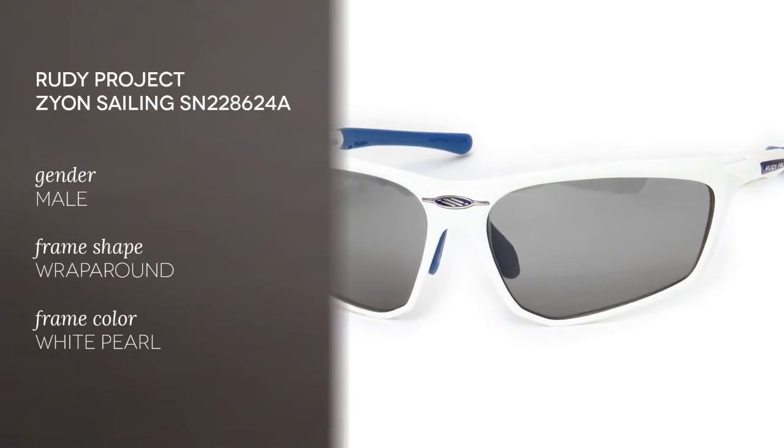Hi everyone and welcome to the SmartBuyGlasses YouTube channel, where we bring you the latest trends in eyewear. Today we feature the Rudy Project Zion Sailing SN228624A sunglasses for men.